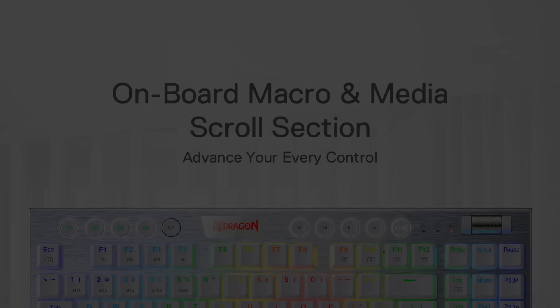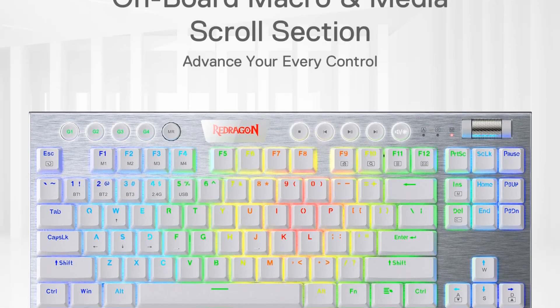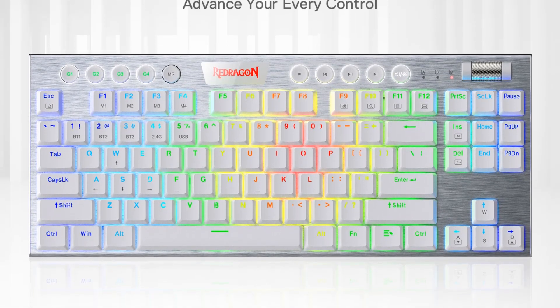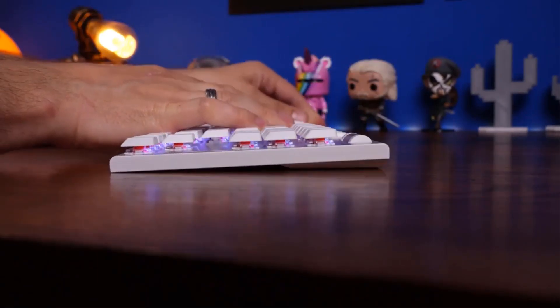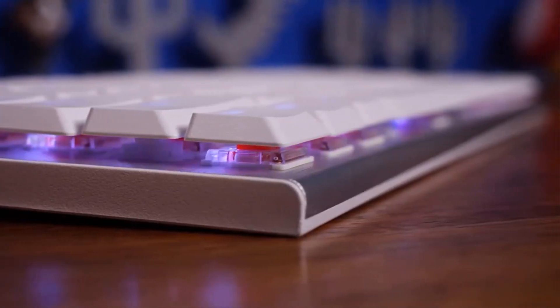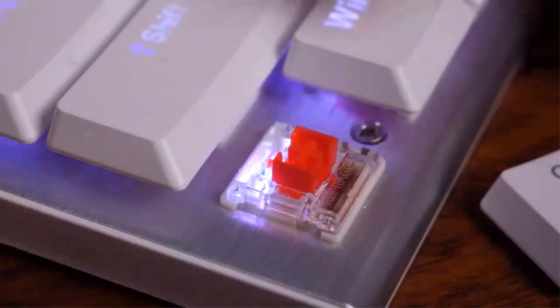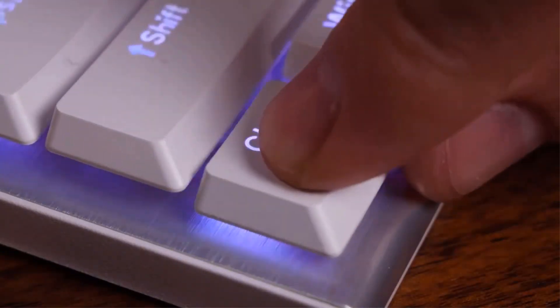The keyboard includes practical features such as on-the-fly macro keys and a dedicated media control area for convenient operation. With customizable backlighting, key reassignments, and macro recording supported by robust software, the K621 aims to elevate both productivity and gaming experience with its ergonomic design and versatile connectivity options.